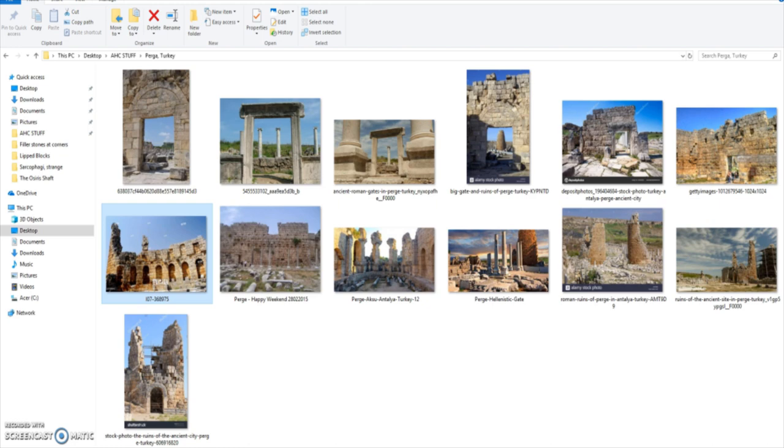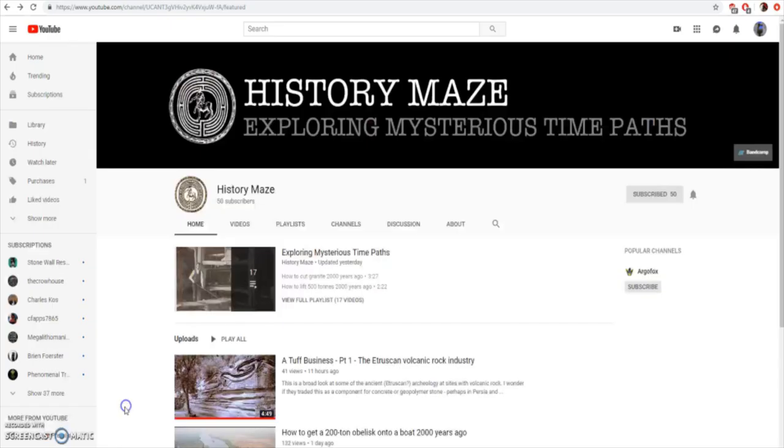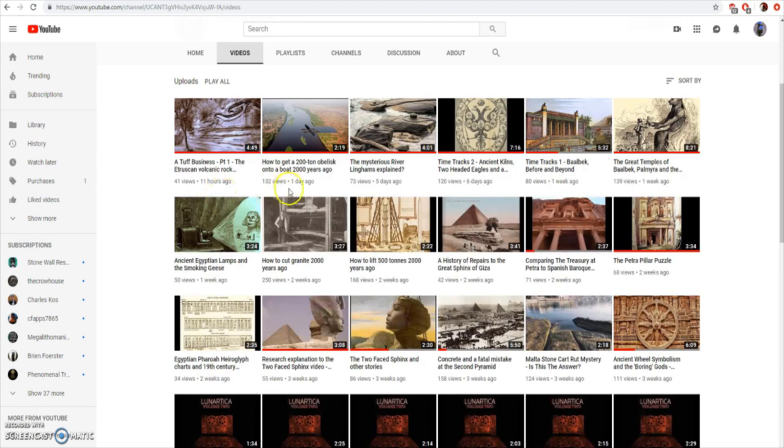Before we begin, I'd like to give a shoutout to History Maze, formerly Lunartica channel — I believe his name is Rob. He is in the same vein of research as myself and Dave Budcat7, Philip at Ancient Alternative View. He's making a lot of great videos with good proposals; he has the eye to see the motifs. I especially like the Time Tracks Baalbek episode and the double eagle episode. Albania, one of the sites we're looking at today, their flag is the double-headed eagle if you want to go deeper into that.